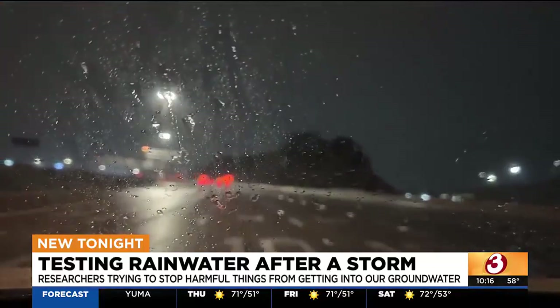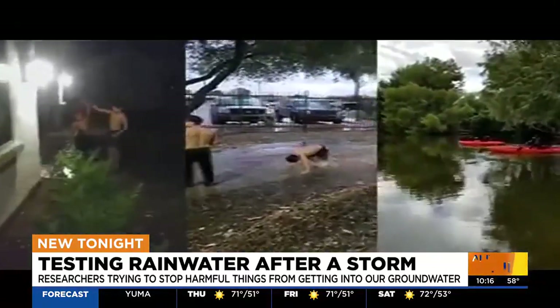Whenever it rains, you may want to think twice about playing in those puddles. We say do not do that, regardless of what we know is in the water.